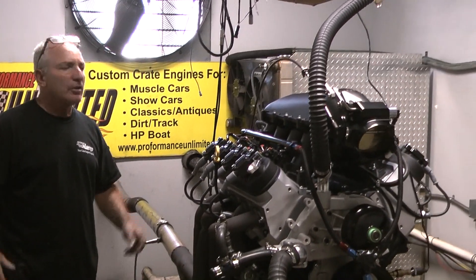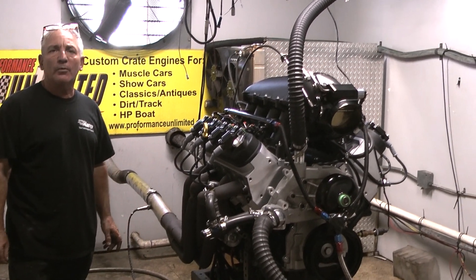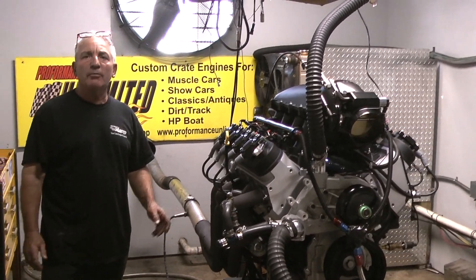Check it out. If you're looking for a great engine, give us a call — we'll design something for you. Peace and God bless. Enjoy.